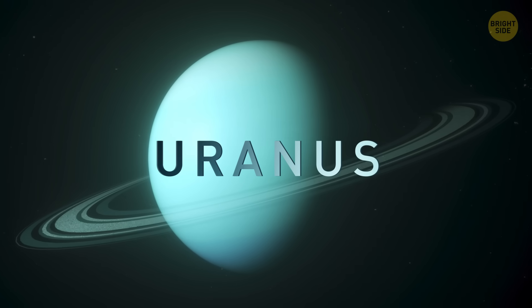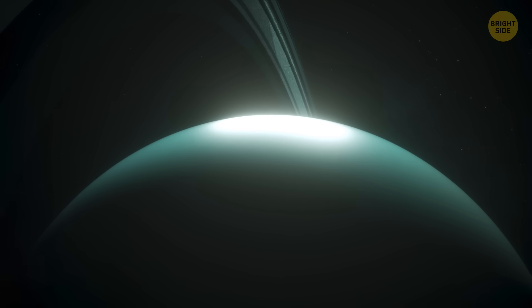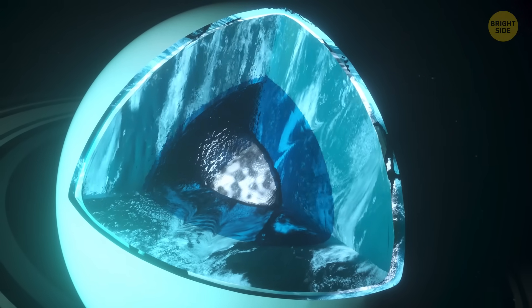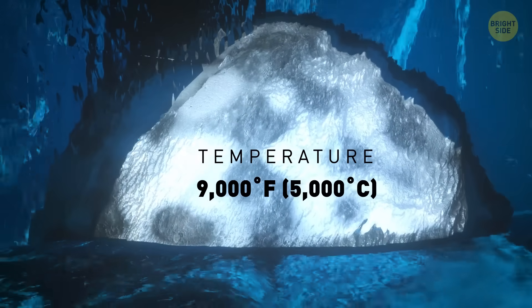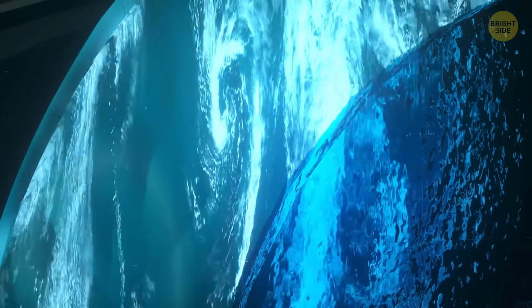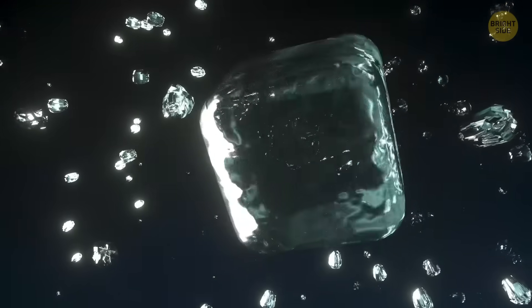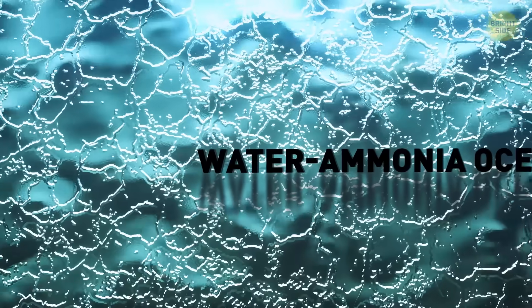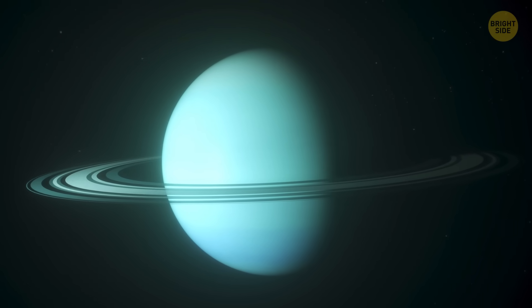Uranus. Look at this blue-green planet — one of the two ice giants in our solar system, composed of more ice than gas. At the very center of Uranus, there is a rocky core, small, just half the Earth's mass. Compared to other planets, Uranus' core is rather cool, only 9,000 degrees Fahrenheit. An ice mantle surrounds the solid core and is the largest portion of the planet, about 80%. It's a hot, dense fluid made up of water, ammonia ice, and methane, sometimes referred to as a water-ammonia ocean. Uranus' atmosphere is mostly hydrogen and helium, but it has its blue-green color because of methane gas that absorbs red light.